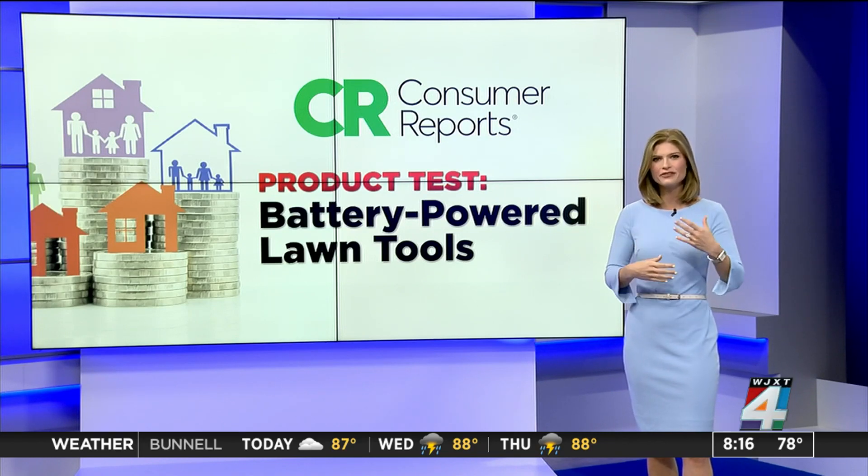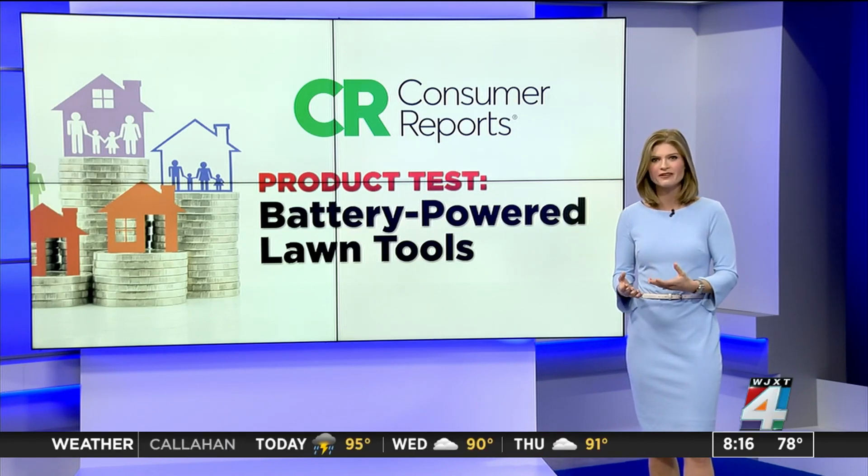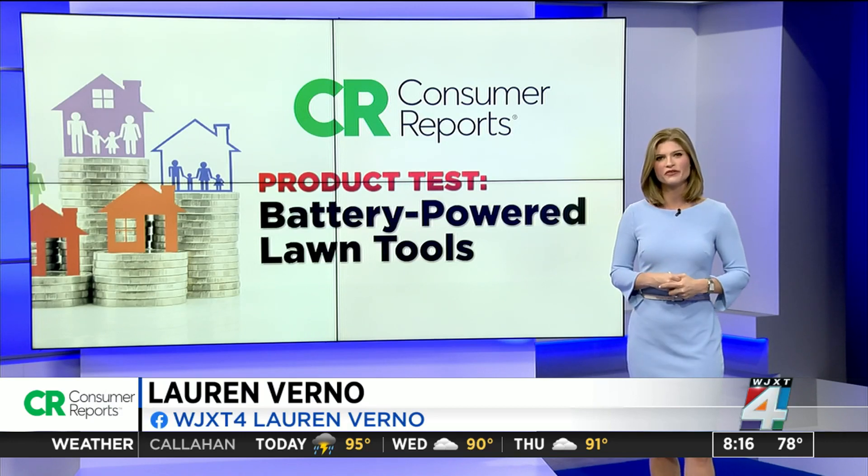Many brands have started offering lengthier warranties of two to three years, as opposed to the one year. I'm Consumer Investigator Lauren Verno, Channel 4, The Local Station.